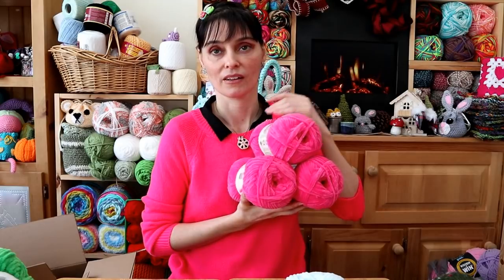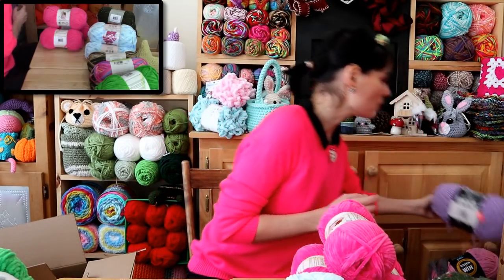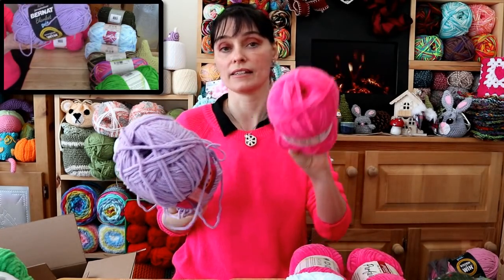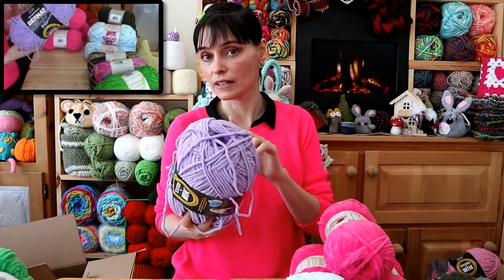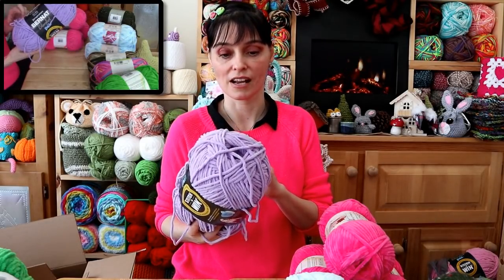$5.71 Canadian for the three-pack — what a deal! I think that's really good. Usually they're six bucks a ball. This is a Bernat Blanket yarn — it's about the same thickness actually as the Parfait. And we got this on clearance for $4.47. On clearance — so it's regularly $8.99. This ball is 225 grams or 269 yards, so that's actually a little less than 300 grams in the three-pack.